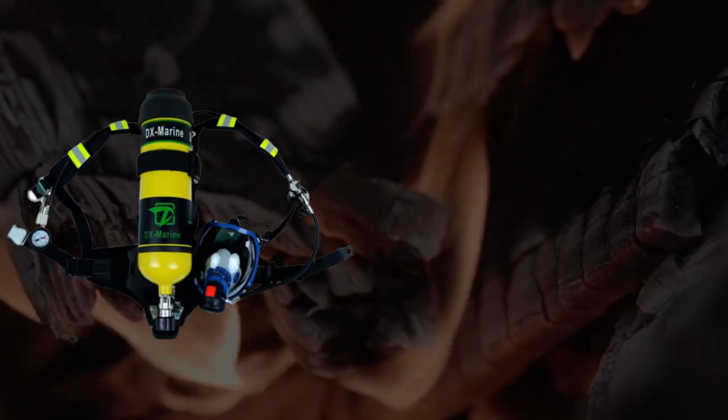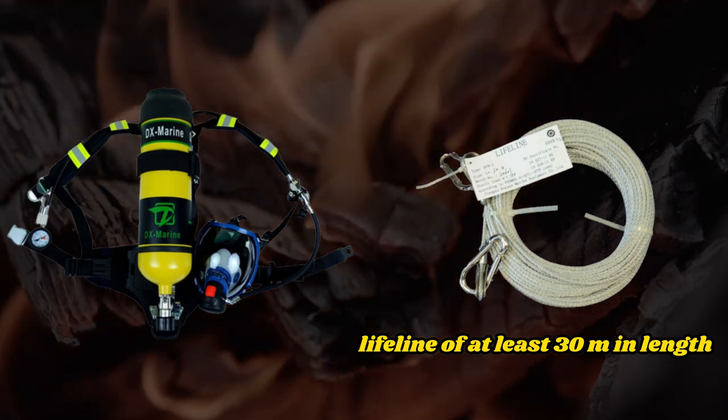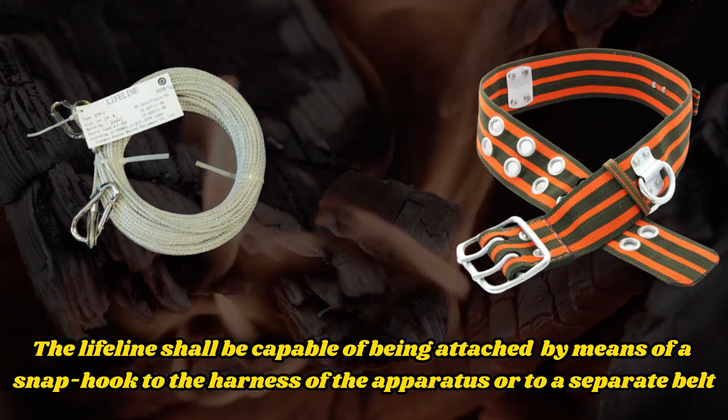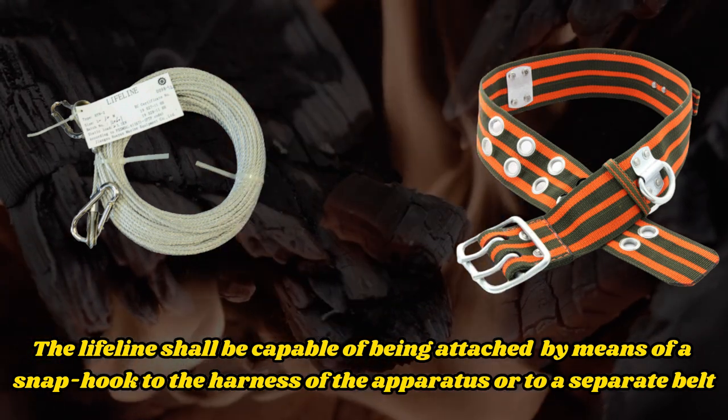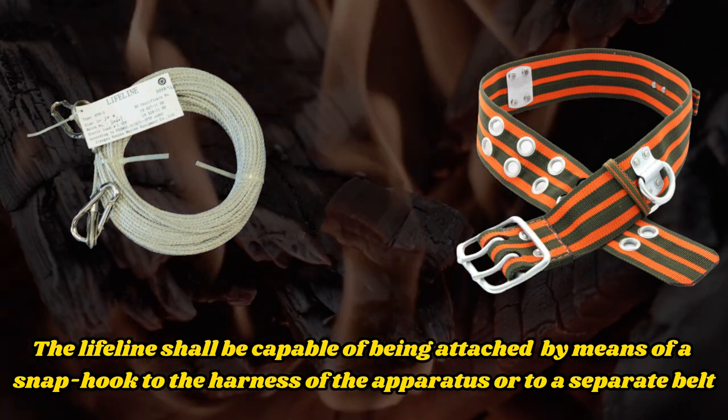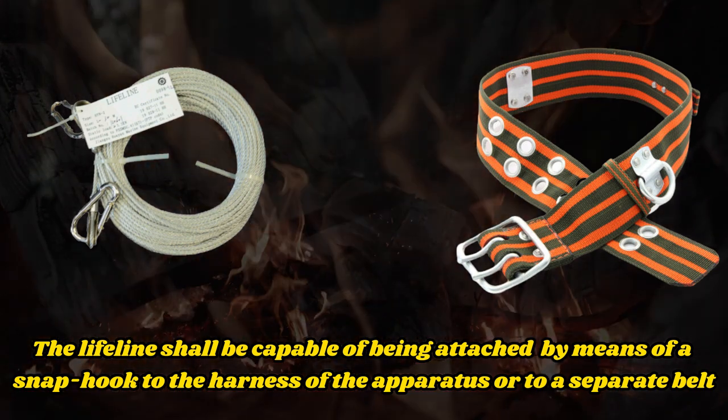For each breathing apparatus, a fireproof lifeline of at least 30 metres in length shall be provided. The lifeline shall be capable of being attached by means of a snap hook to the harness of the apparatus, or to a separate belt, in order to prevent the breathing apparatus becoming detached when the lifeline is operated.